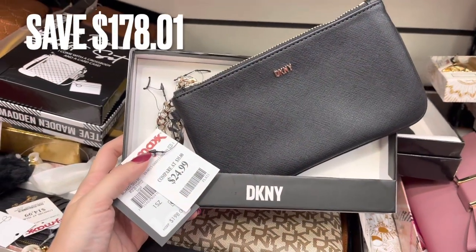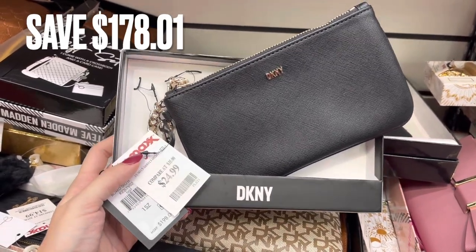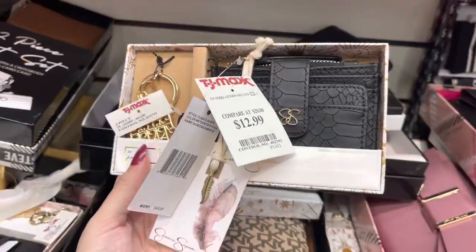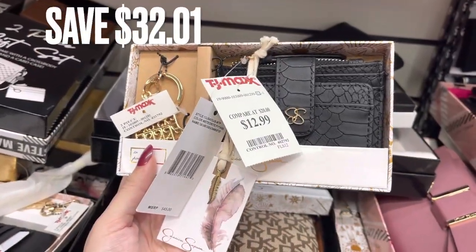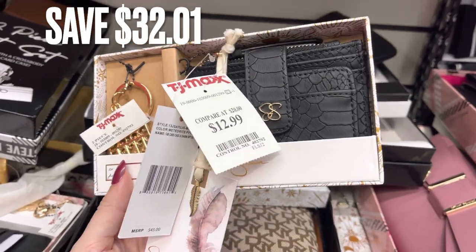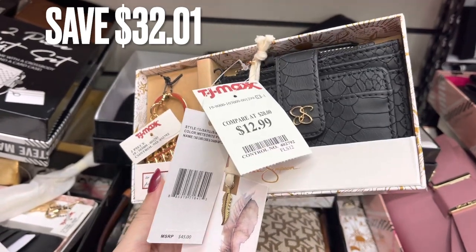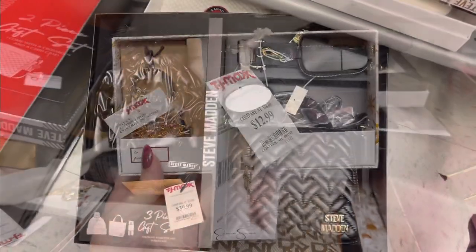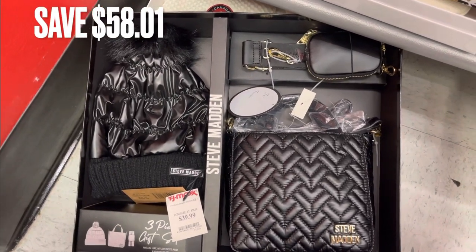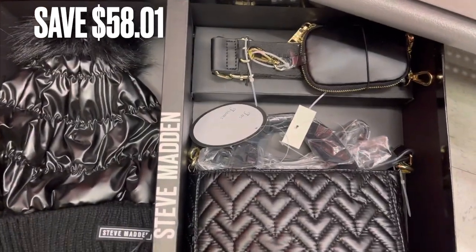Another DKNY set — I would call it a wristlet, a little tiny wallet. There was a savings of $178. Next, I found a Jessica Simpson set with a wallet and a keychain — a black wallet with a gold keychain — and there was a savings of $32.01. Another Steve Madden set comes with the bag, the crossbody attachment, and a beanie. There was a savings of $58.01.